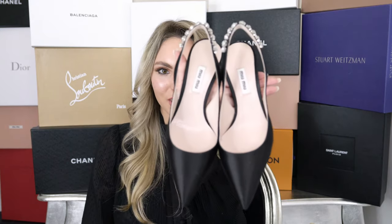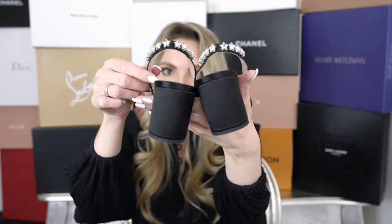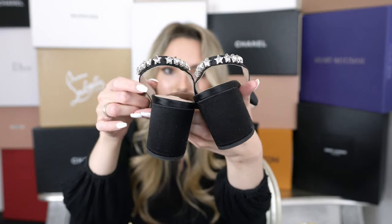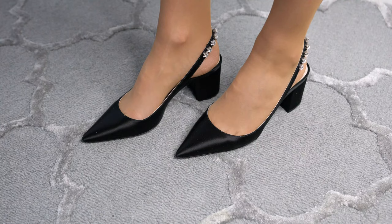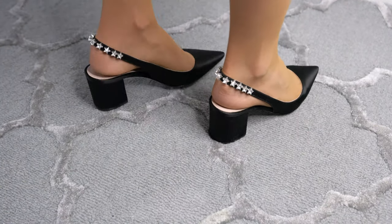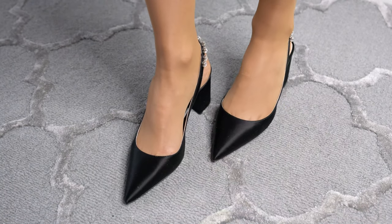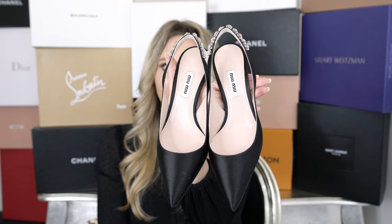I also have this gorgeous pair of black Miu Miu pumps with a block heel and gorgeous star sequins in the back, which I simply love. For these I actually sized down to size 36 and they still fit so perfectly. I've worn them around the office a few times and they are so comfortable. I also love that these are made out of satin fabric, which makes them look so beautiful because they are a bit shiny.